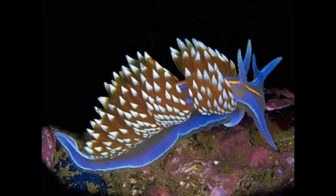The nudibranch is a group of animals with around 3,000 species, and there are two types of them: a dorid's clade and an aeolid's clade.